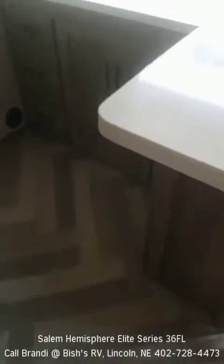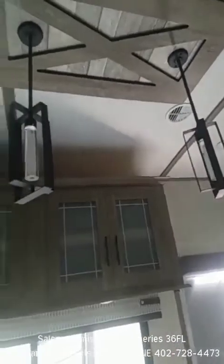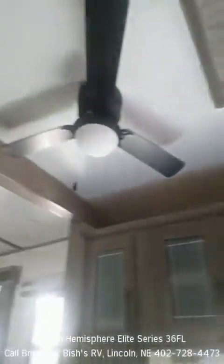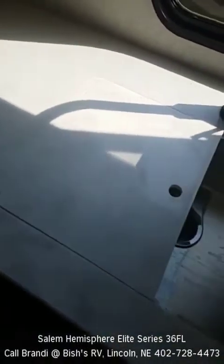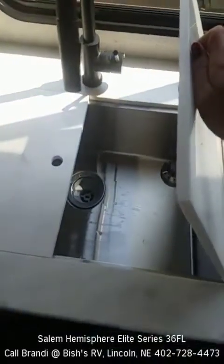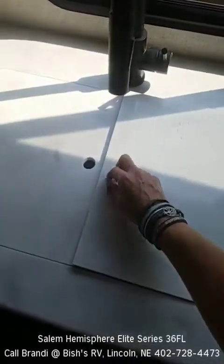Walking into the kitchenette, noting the ample storage down below as well as up above. Notice the light fixtures and the ceiling fan. Also have that nice large basin sink with a residential arched faucet.